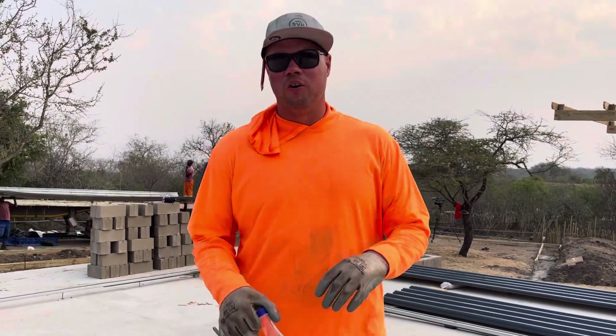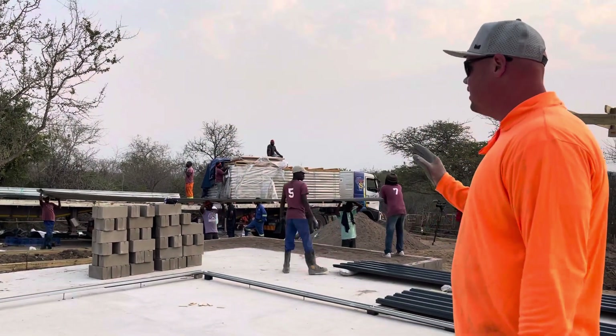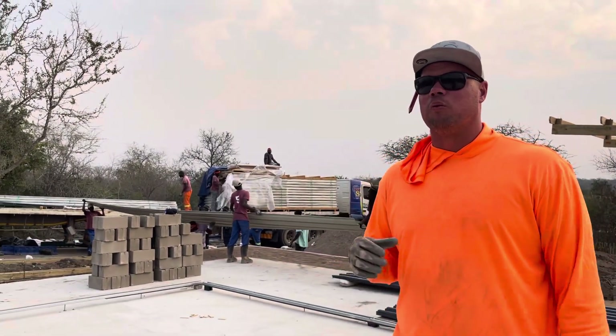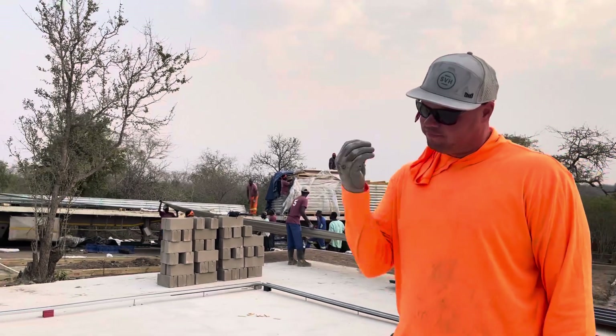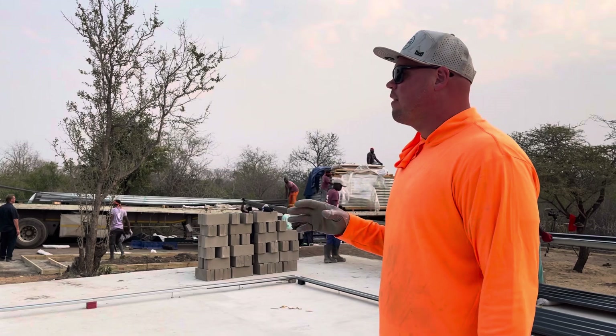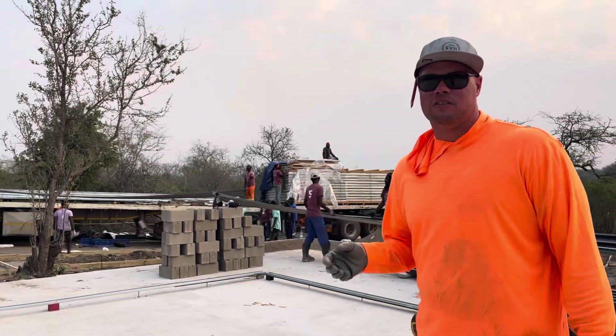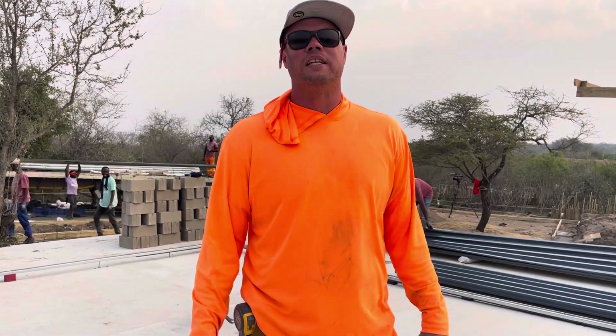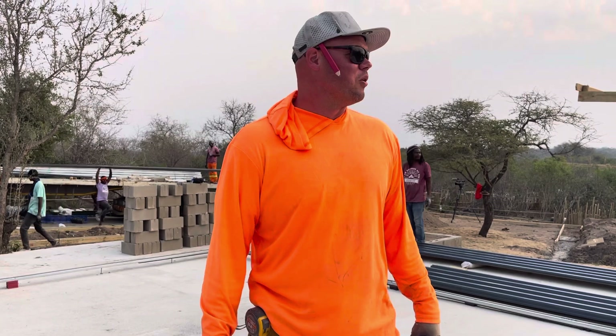What is being offloaded in the background is a prefab modular building. Sarah with Nourish really wanted to try that. But what we have here is endless parts and pieces — imagine a South African version of an IKEA set that has no instructions. So it should be a great time as we try and assemble that tomorrow.